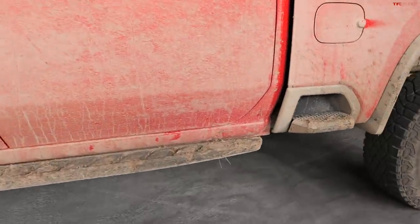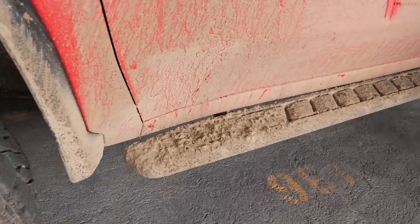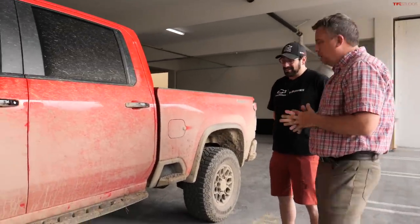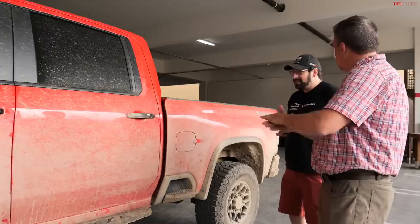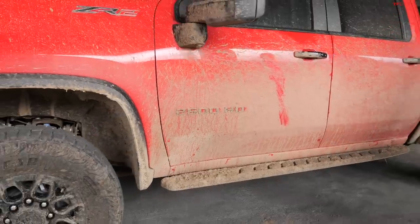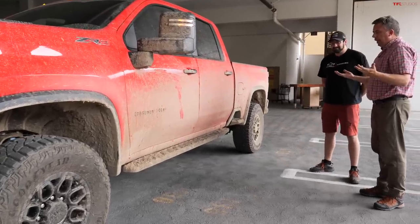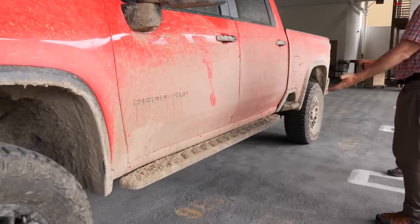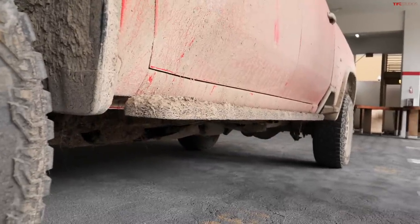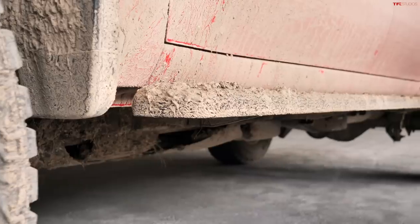This side step is not unique to the ZR2 — you can get various normal side steps. It's not a true rock slider, though it does carry some weight. There's no rock slider available right now, but never say never. We also have power articulating steps available on the ZR2. Power retractable steps have advantages for clearance — they hide away — but there are tradeoffs in ice and snow.